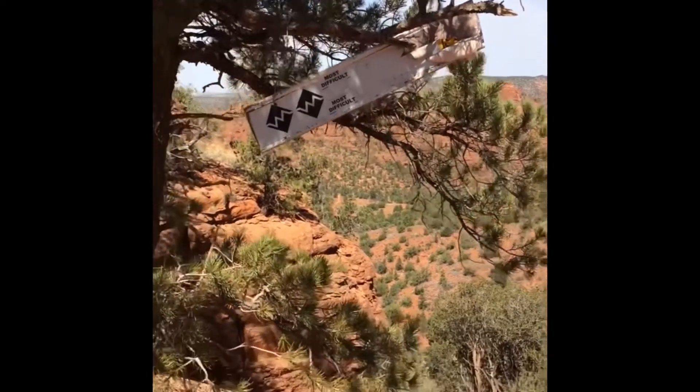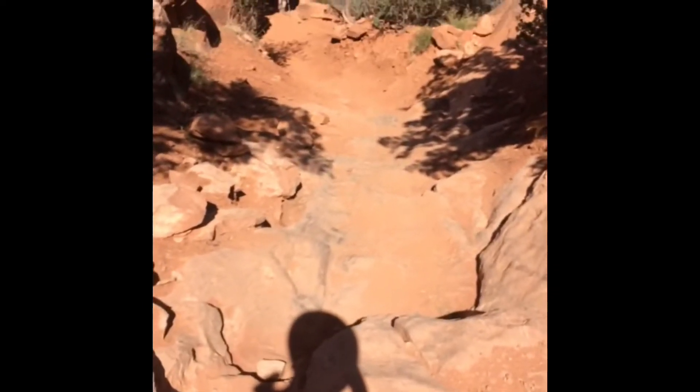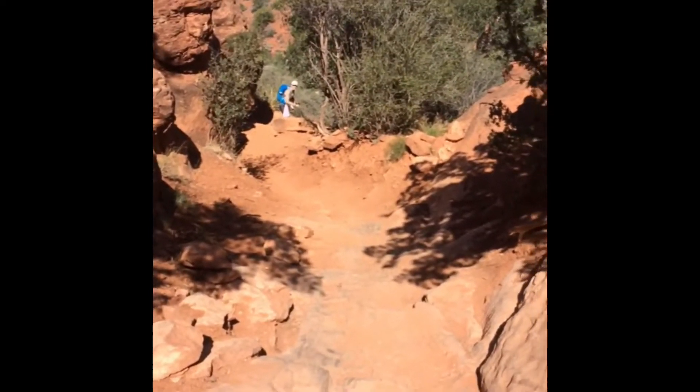All right, so there's an interesting sign, and here's where we're about to traverse. It's below — just drops off to nothing, so this should be fun.